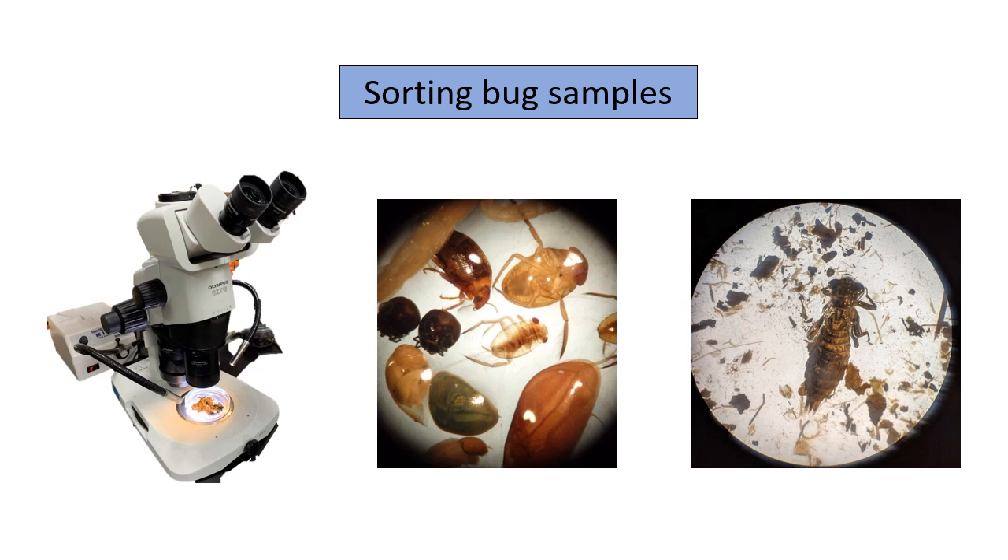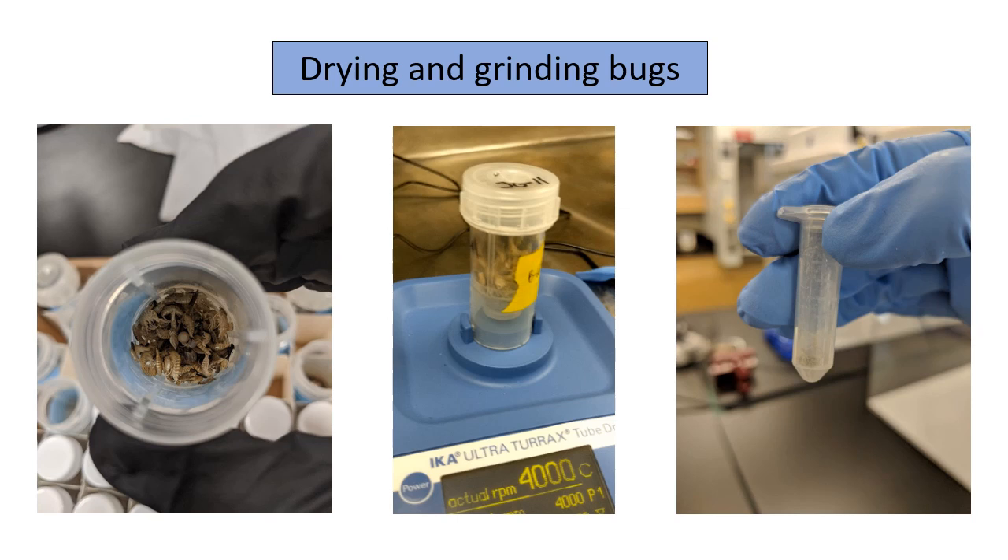When I have a sample jar it's usually full of mud, dirt, algae, and sand from the bottom of the stream, so I need to one by one pick out all of these invertebrates before I can move on to the next step. This container here on the left represents an entire sample. I then set the sample out to dry before I'm able to grind it using my fancy bug blender pictured in the middle. I grind the samples so I can combine all of the bugs together to get an accurate picture of the entire community. I then take this bug powder into a tiny tube for DNA extraction.